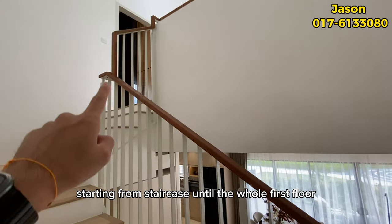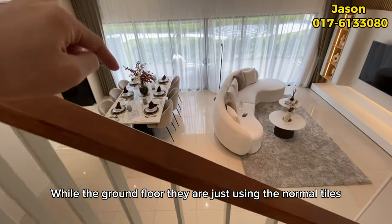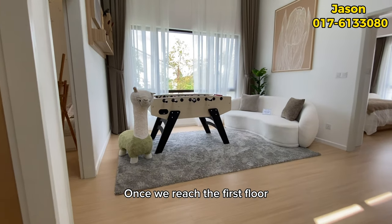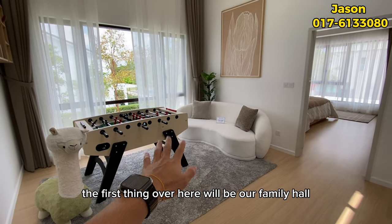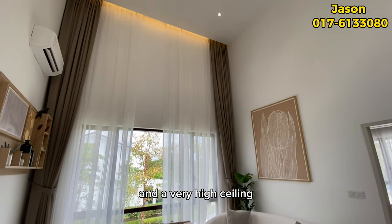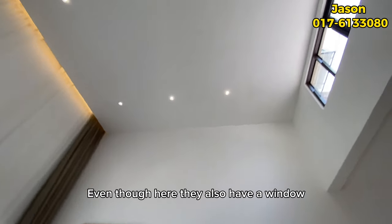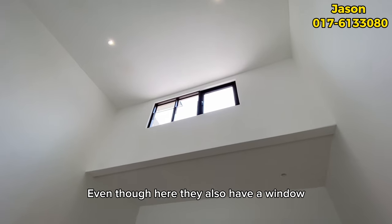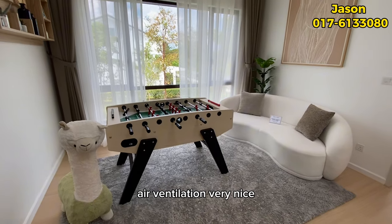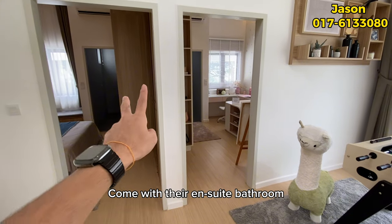Moving to the first floor, from the staircase all the way up, they provide laminated timber flooring, while the ground floor uses standard tiles. Once you reach the first floor, the first thing you see is the family hall with a very large window and very high ceiling. Even here they have another window — natural sunlight and air ventilation are really nice.